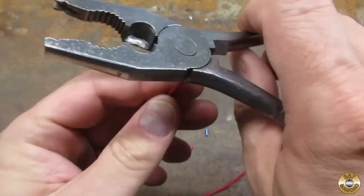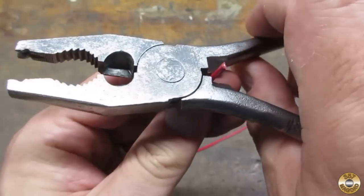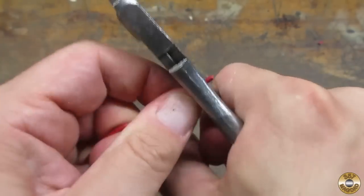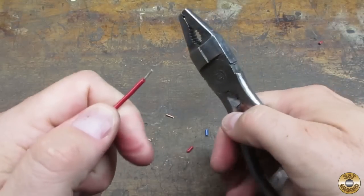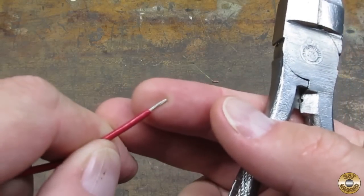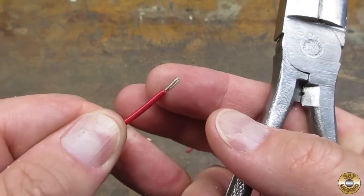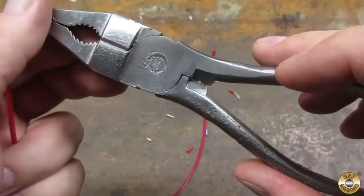I don't know if these were cutters and someone tried to cut something too hard, or if that hole might be a wire stripper. Let's see — this is that same stranded wire. I got it in that hole, give it a little pull. I don't know if it was meant for that, but it worked. So maybe that is a wire stripper.